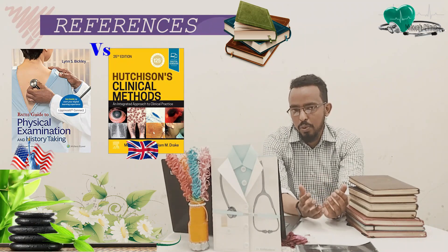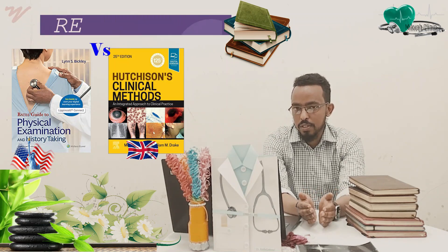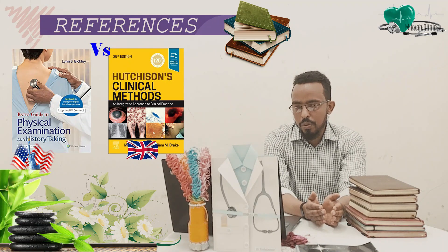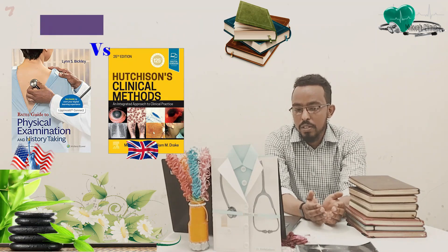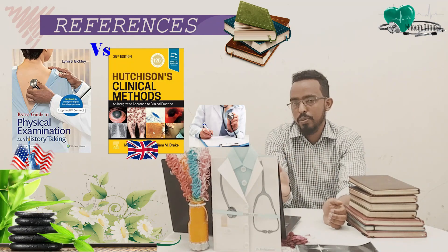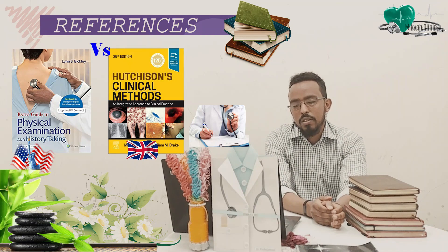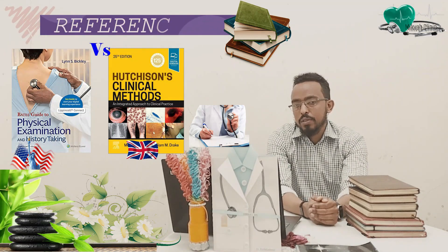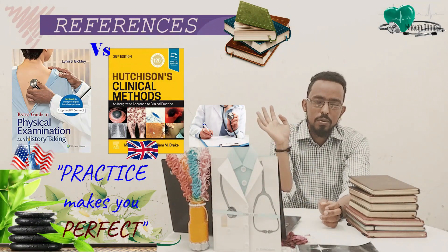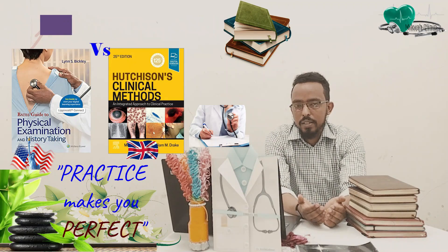You need to read these two books to know the basic steps of history taking and the basic steps of each system examination. Then you will go and observe someone doing those examinations or taking history. Once you see, the next step is doing — you see, you do. Usually the problem is that medical students prefer to always observe and are not eager to act. We need to be eager to do, because practice makes perfect. It's not about memorizing everything in these books, but using them as a guide to practice those skills.